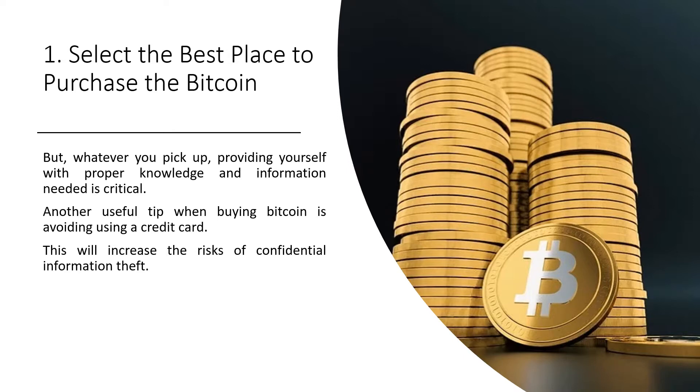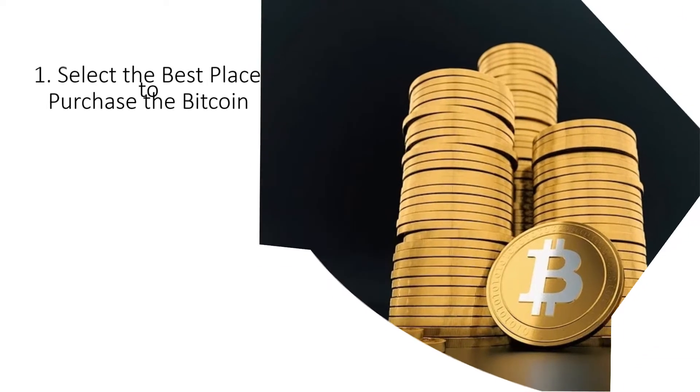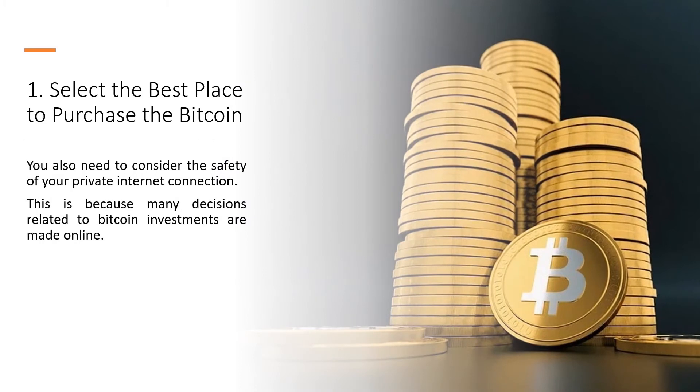Another useful tip when buying Bitcoin is avoiding using a credit card, as this increases the risks of confidential information theft. You also need to consider the safety of your private internet connection, since many decisions related to Bitcoin investments are made online.